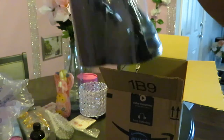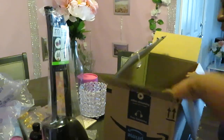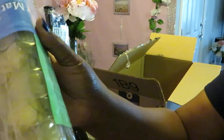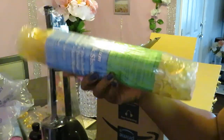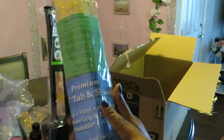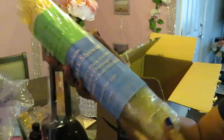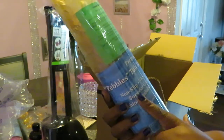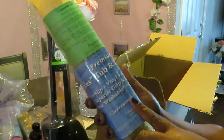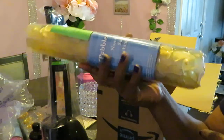Let's see what else we got in this box. We got another bath mat, but this one is gold — a gold tub and shower mat. Look at that! Super grip, drainage, washable, anti-microbial. Oh, that's gonna be pretty, guys — that's gonna be pretty!